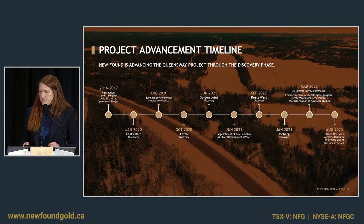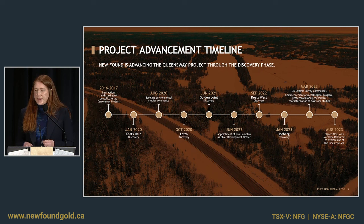This is just a project timeline to show how quickly we've advanced this project. This was consolidated in 2016 and 2017 through a number of transactions, and from there you can see how rapidly we've added these new zones up until where we are today.